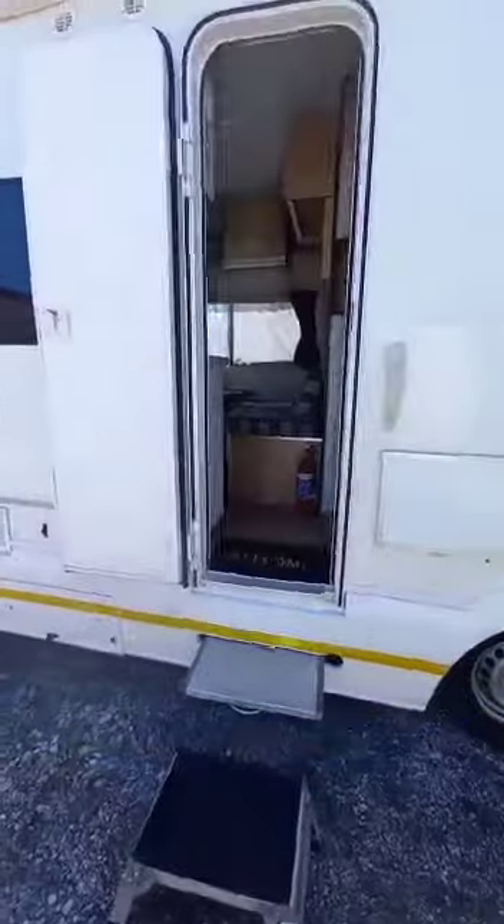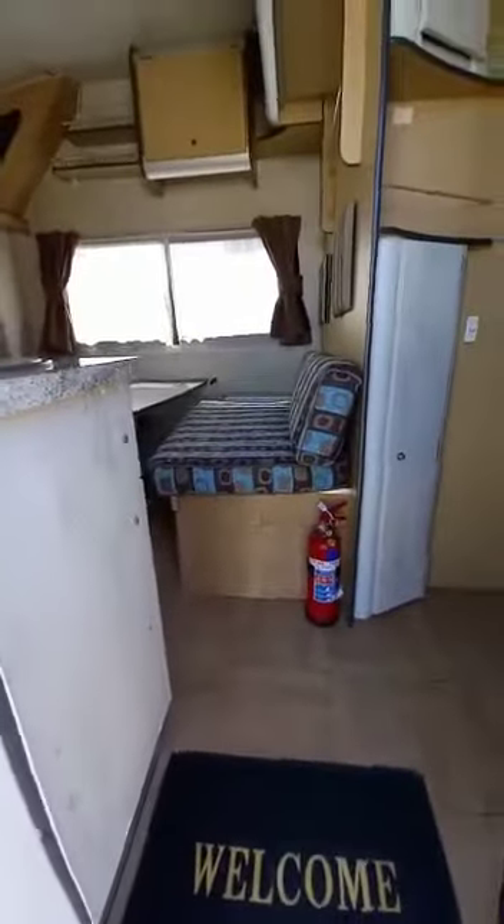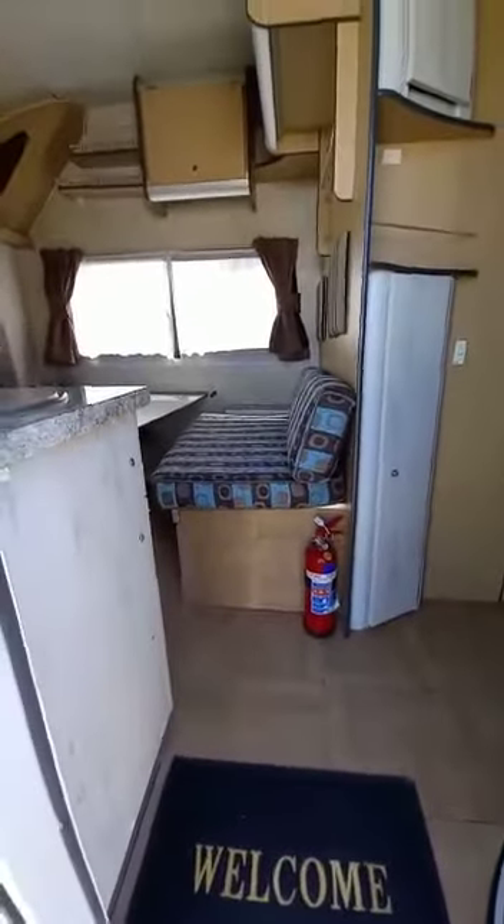This is the motorhome that my husband and I want to sell. I'm making this video so that you can get a better idea of what is in it.